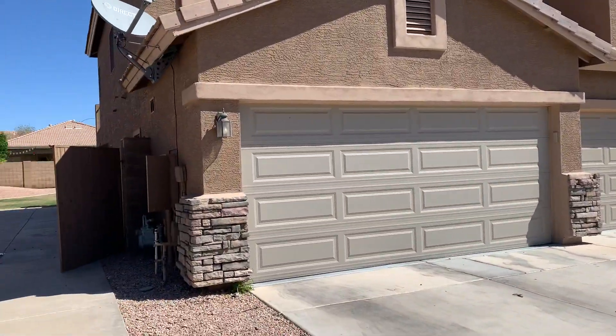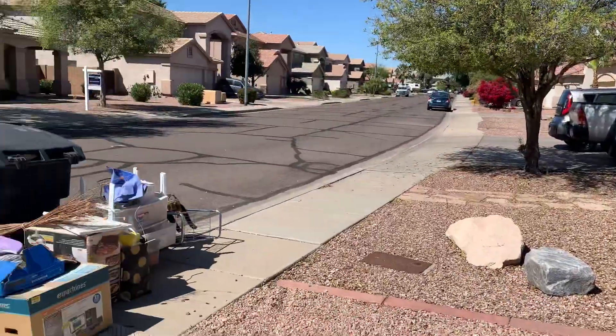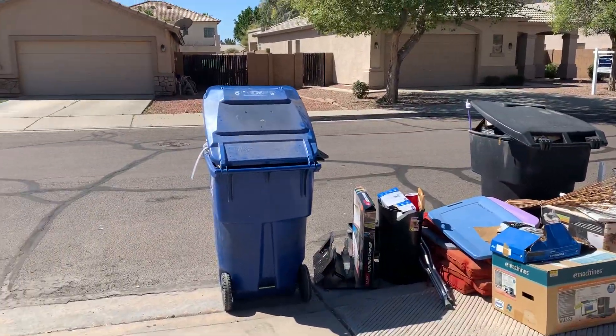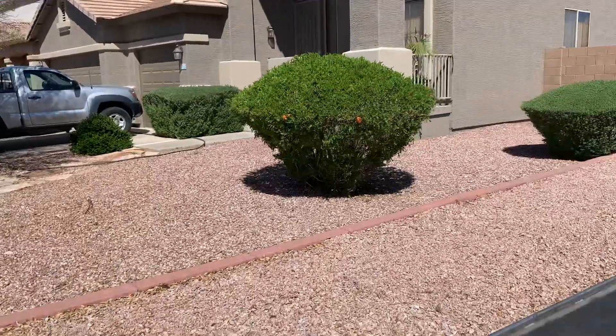The outside walkthrough on Catalina. Bulk pickup is this week as well as trash day, so everything is outside for you.